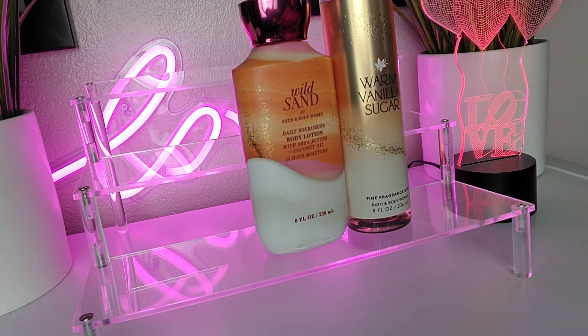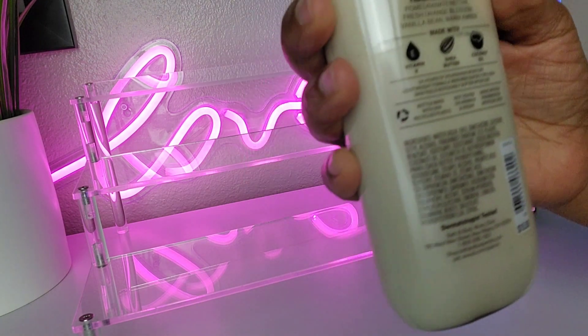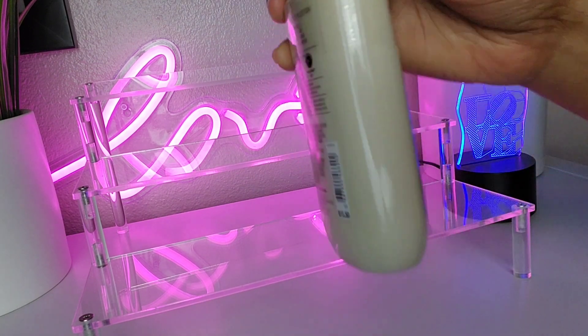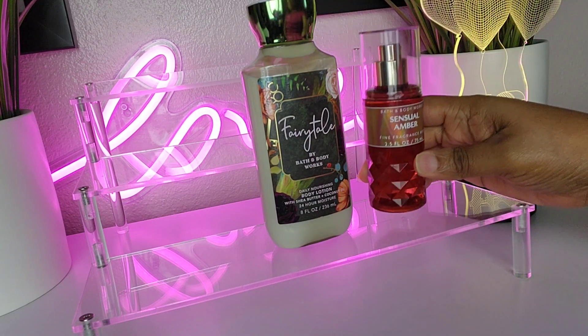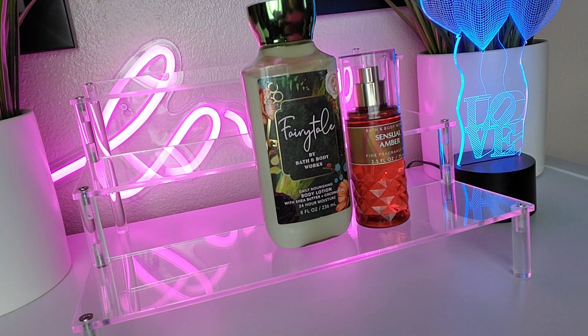Last up is Fairy Toe, which has notes of pomegranate nectar, fresh orange blossom, vanilla bean, and warm amber. I decided to keep it simple and pair it with Sensual Amber. That is a beautiful combo — if you love amber you are going to really like this. Just put these two together and the amber plays on each other so beautifully.